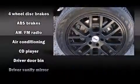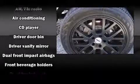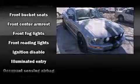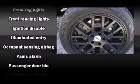Ford infused the interior with top shelf amenities such as one-touch window functionality, variably intermittent wipers, front fog lights, and a split-folding rear seat.